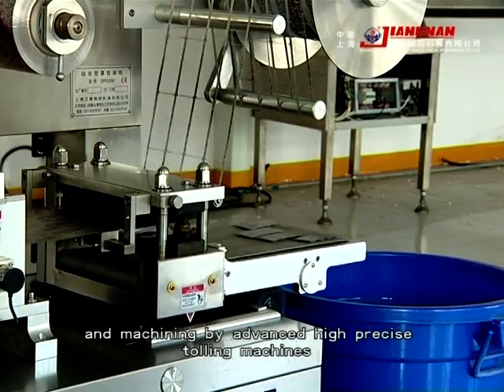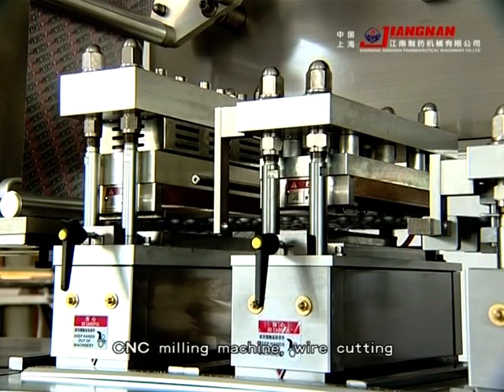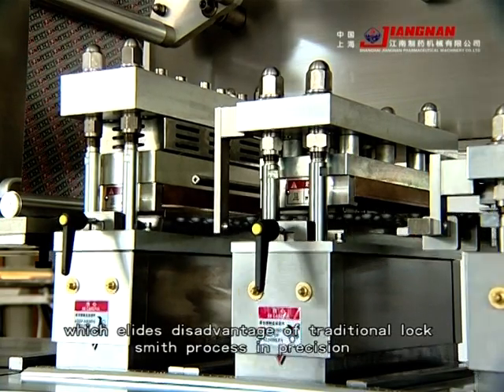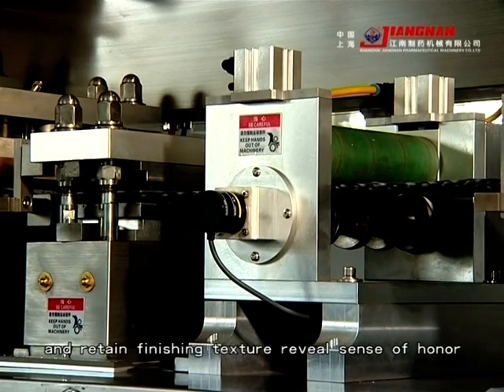All machining utilizes high-precision CNC machining centers, wire cutting, which overcomes the disadvantages of traditional locksmith imprecision, and the refined finishing texture reveals a sense of craftsmanship.